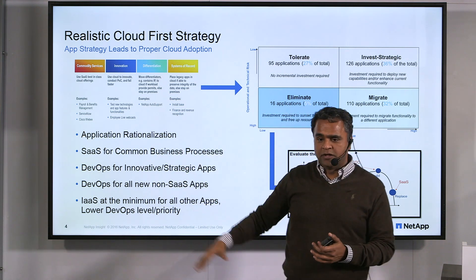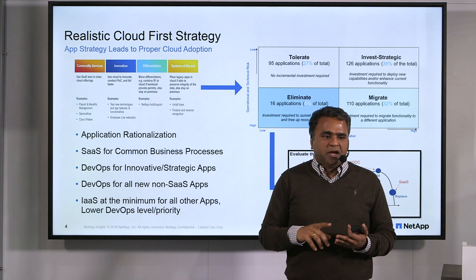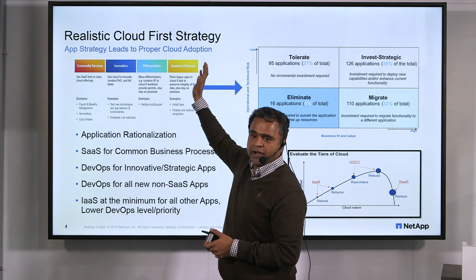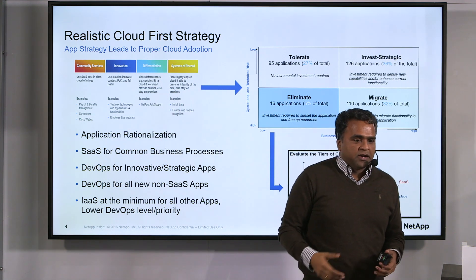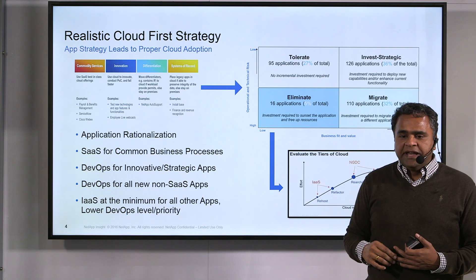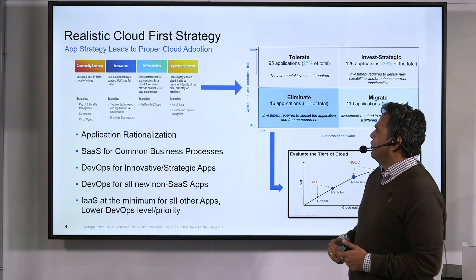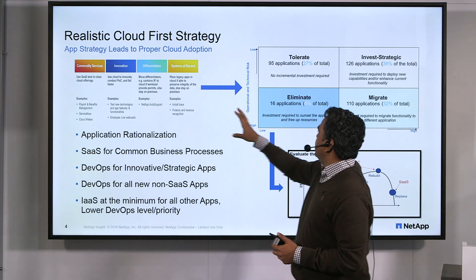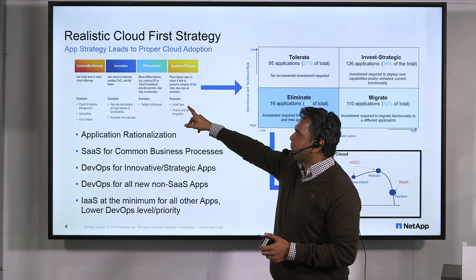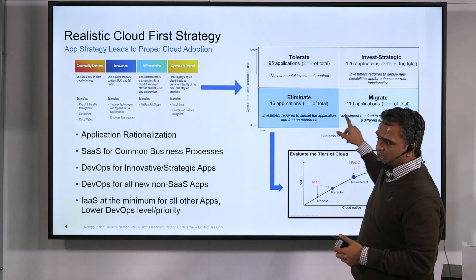Apps that help you innovate or differentiate from competitors are where you need to be nimble, fast, and innovative. If it's a commodity app or a system of records app, you go the fulfillment route — get a SaaS solution and make sure your needs are fulfilled. We have about 375 applications in our portfolio, and each one is mapped into one of these categories. Once mapped, the next step is figuring out where it fits in the TIME model.